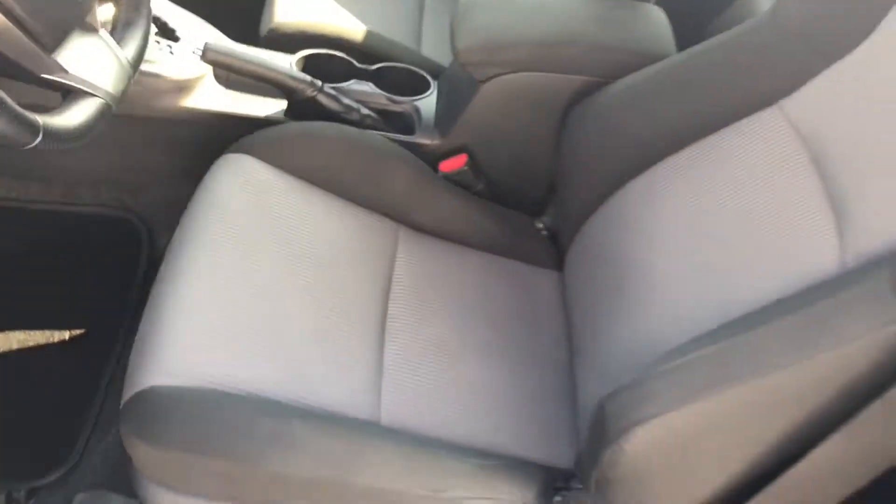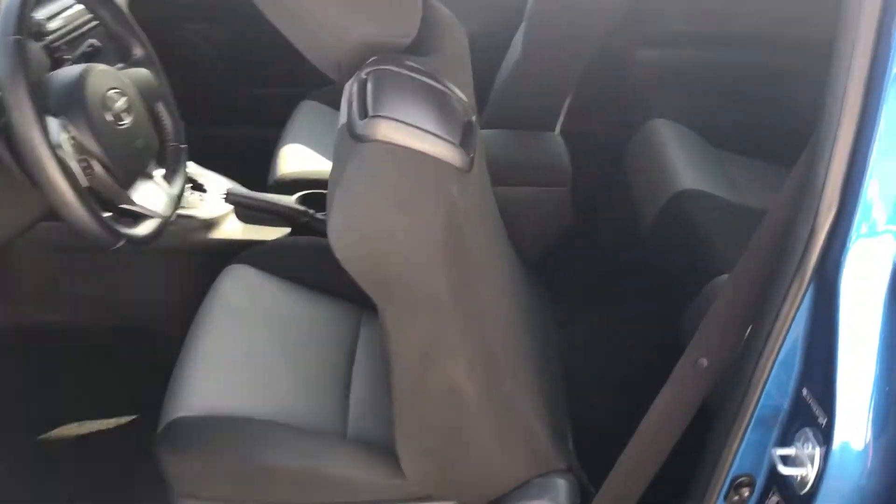Pretty roomy, even for me — about 6'4" — tons of leg room. And then you've got room back here as well. Scoot back so you can kind of see. Pretty good space.